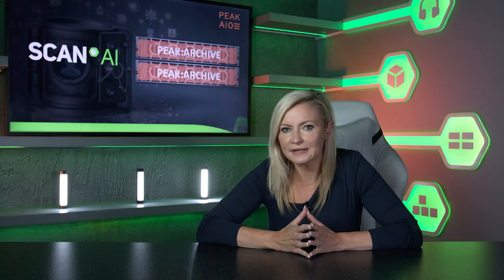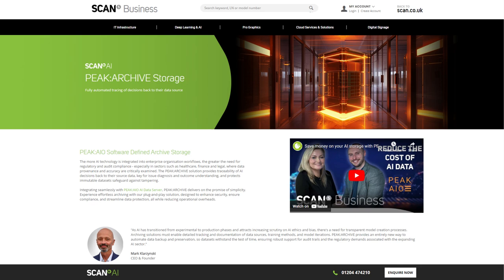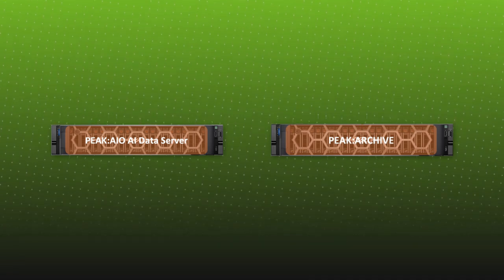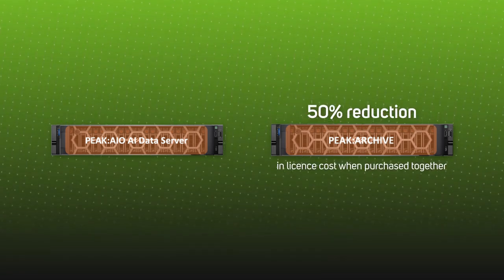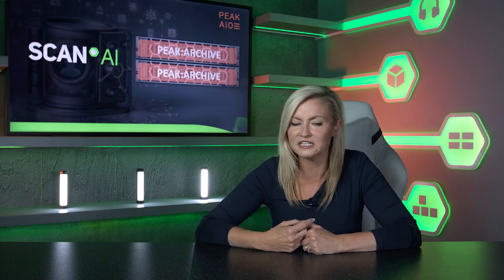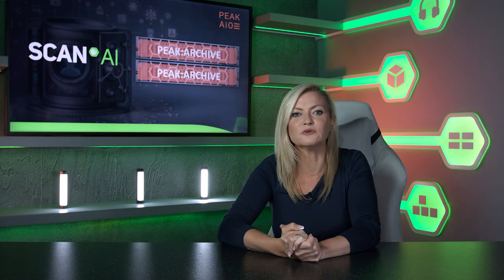To experience effortless archiving with plug-and-play simplicity — designed to enhance security, ensure compliance, and streamline data protection while reducing operational overheads — speak to the Scan AI team today. If purchased in conjunction with the Peak AIO primary storage, you'll qualify for a 50% reduction in the Peak Archive license cost, delivering a dense all-flash solution at the cost of a large and power-hungry HDD option. Get in touch today using the details in the description below to discover more.